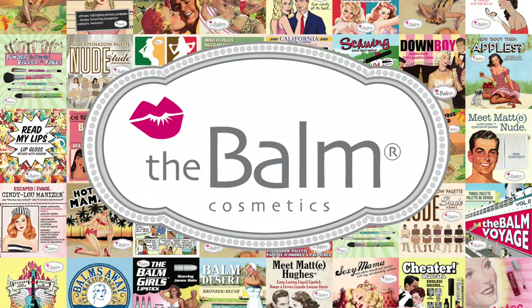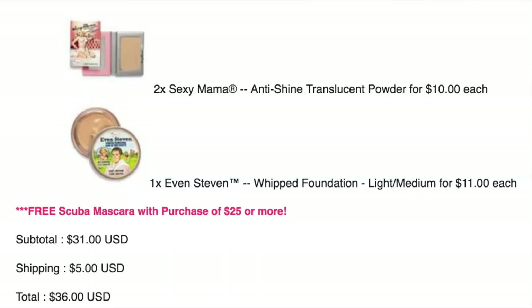I'm going to pull up my order info right here. I stocked up on one of my favorite powders, the Sexy Mama Anti-Shine Translucent Powder. They're normally twenty dollars, so half off makes them ten dollars each. I bought two — basically got two for the price of one. I could not more highly recommend this powder.